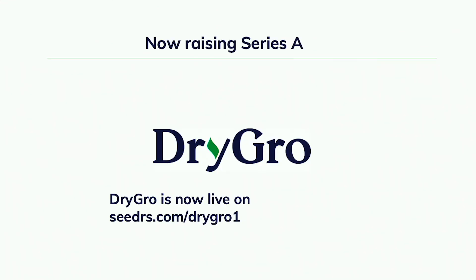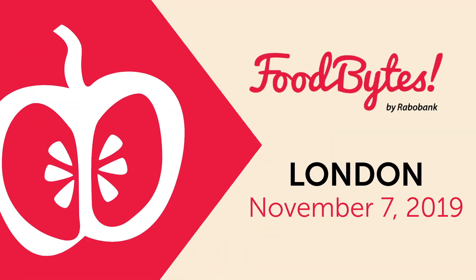At DryGrow, we aim to introduce a new commodity crop at mass industrial scale. This may seem audacious, but it's absolutely necessary. Thank you very much.